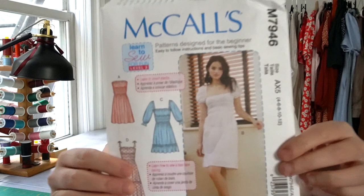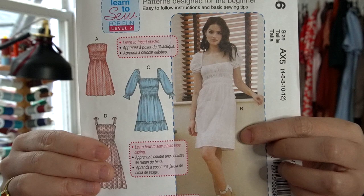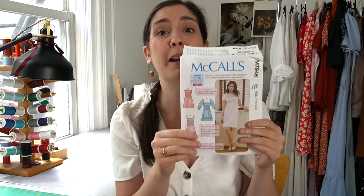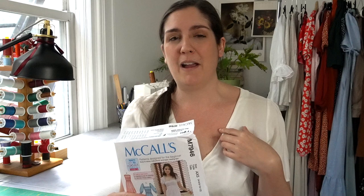The first one is a dress by McCall's — it's M7946. It is this really beautiful kind of peasant-y style dress that has elasticated portions on the waist and options for long sleeve, short sleeve, strap sleeves, or no sleeves at all. There are gathered tiers added to the skirt as options. It's just a really cute, very of-the-moment dress, and it is absolutely perfect for beginners. It's from their learn-to-sew-for-fun level two series, but the finishing techniques in the pattern are not really the kind I prefer.